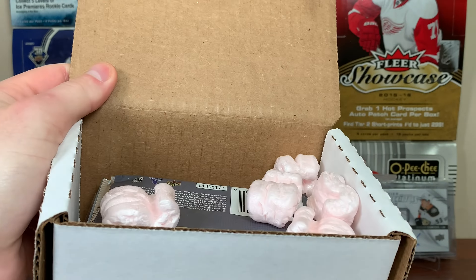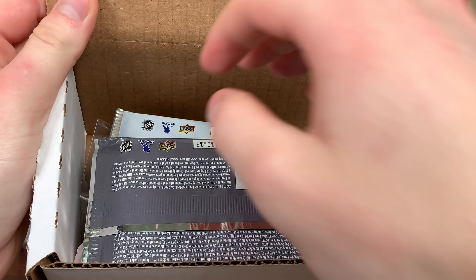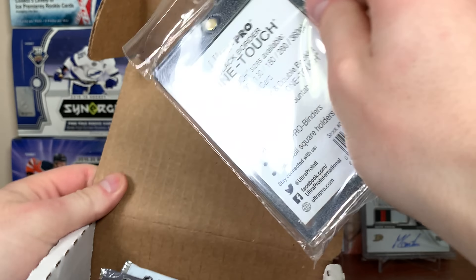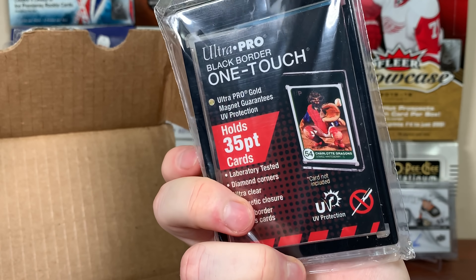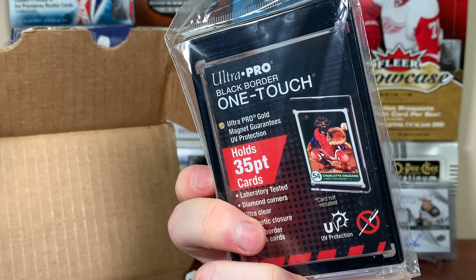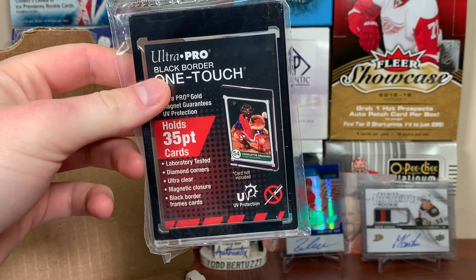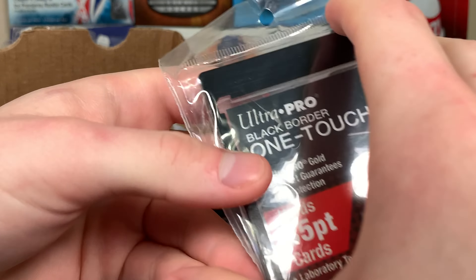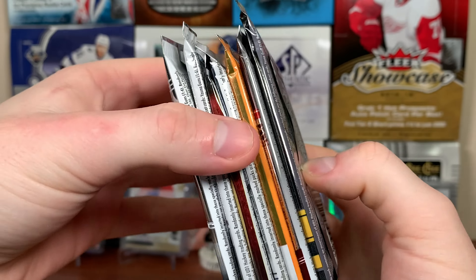Let's take out these packing peanuts. Oh, first up — we got a black One Touch! I don't have any of these. This is a 35-point black One Touch. Nice, I don't have one of those, so I'll take that.